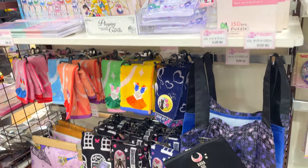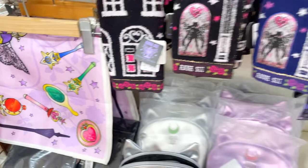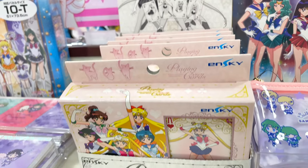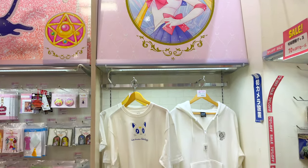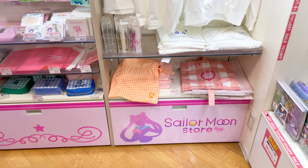I didn't see the exact same stock as the La Forét location, which was very refreshing. I know some of you haven't been to Japan yet, but I really hope a lot of you can come out here someday. It's truly a paradise for Sailor Moon fans.